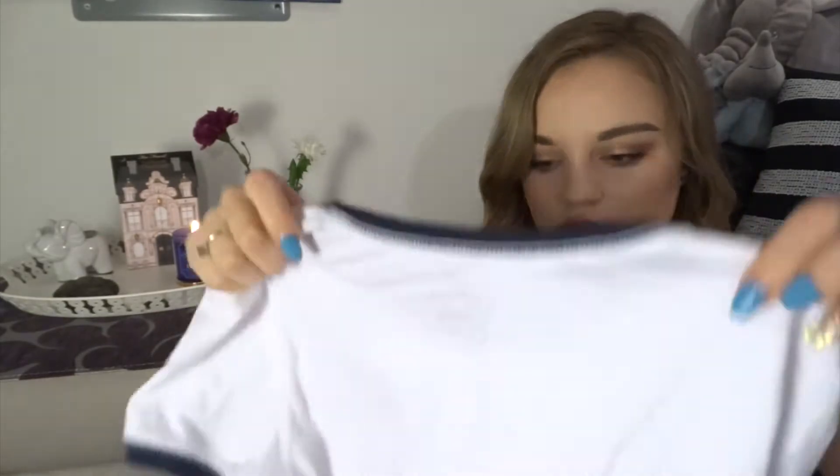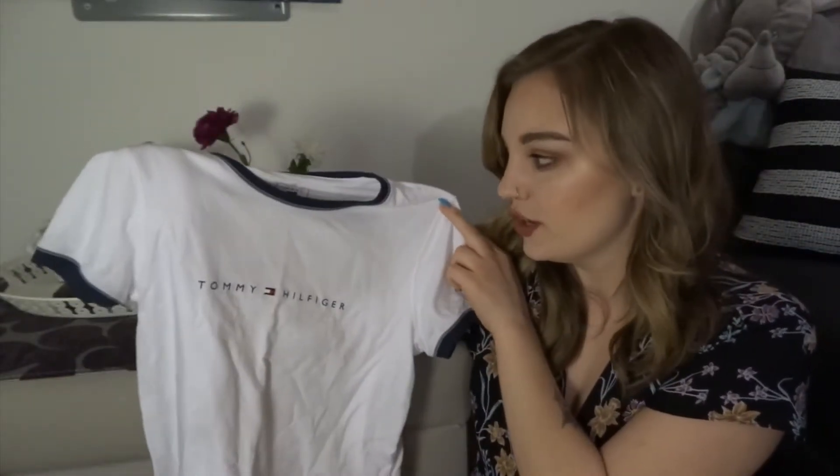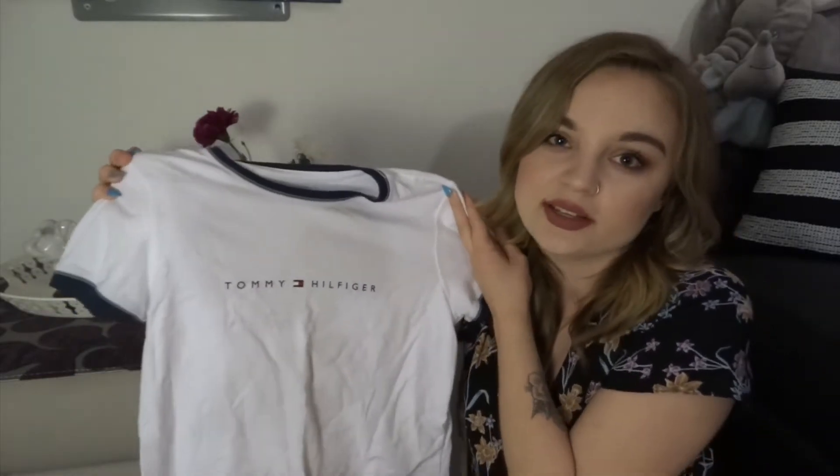This next shirt I also got from Value Village when I got the ACDC shirt. It's just a Tommy Hilfiger t-shirt. The reason I picked this one up is because it almost has a vintage look to it, like vintage Tommy Hilfiger. I thought it'd be really cute tucked into jeans. I might cut it so it's a little more cropped, but I thought it'd be cute with, like, a hat or something for the spring. It had the original tag still on it, so it was in perfect condition, and I think it was about $3 to $5.